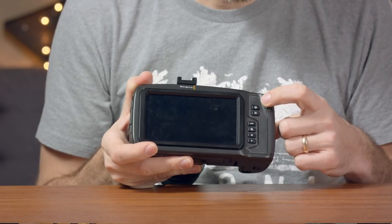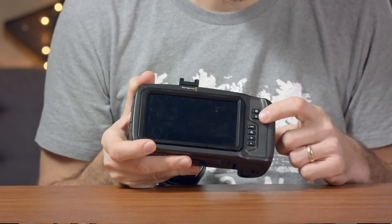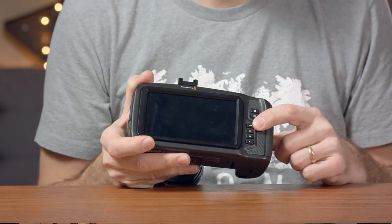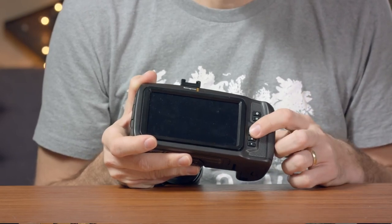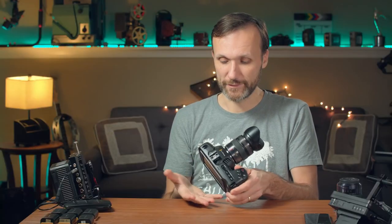Some of the other buttons on the back include aperture/shutter, focus, a high frame rate button to switch to slow motion, zoom, menu, and playback. That's really all you need as far as controls go for inputs and outputs — you've got everything right at your hand.